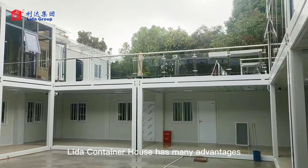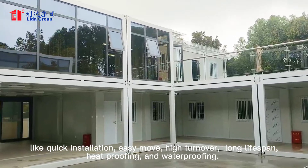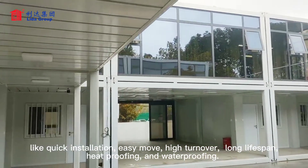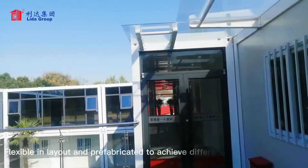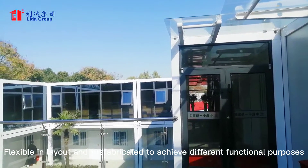LIDA Container House has many advantages, like quick installation, easy move, high turnover, long lifespan, heat processing and waterproofing, flexible in yield and prefabricated to different functional purposes.